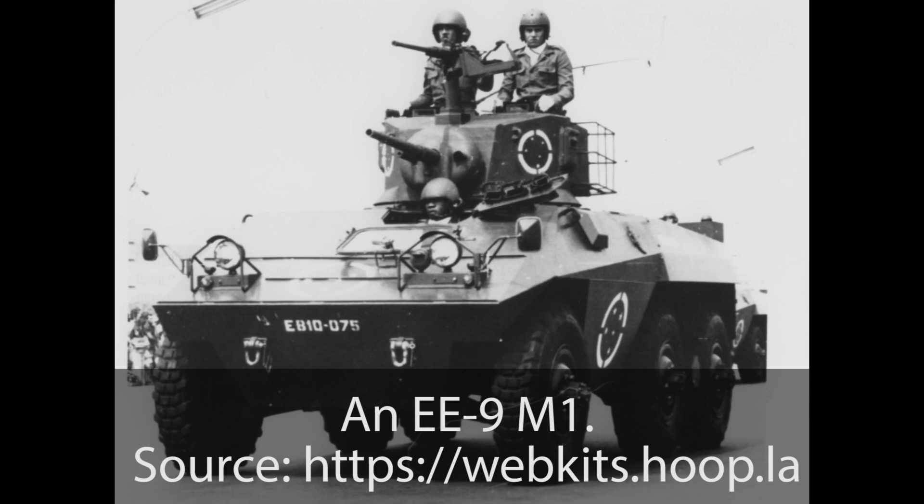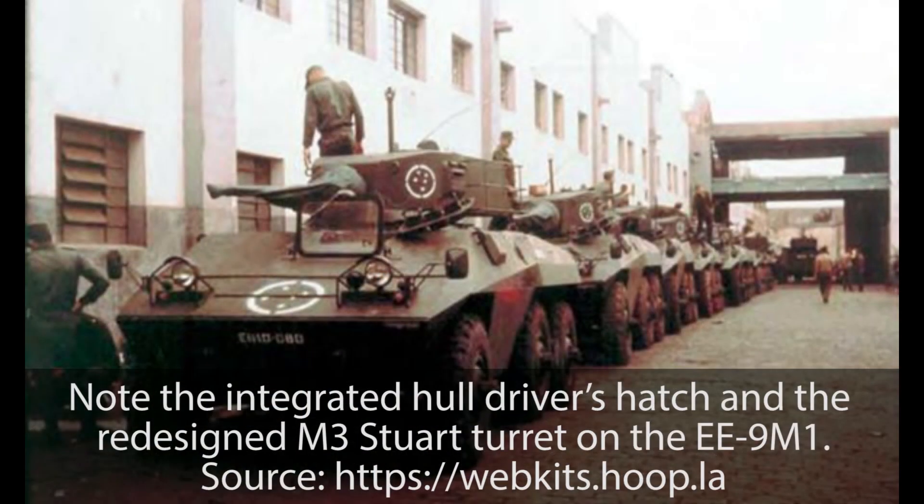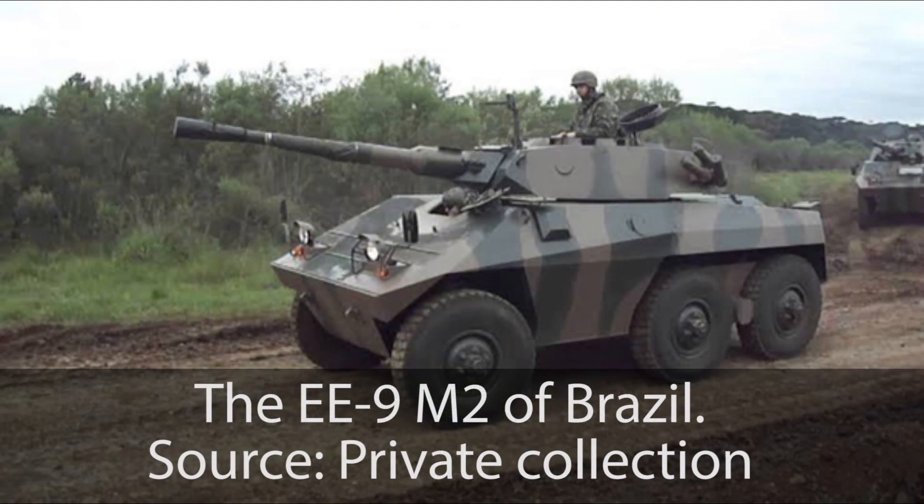The EE-9 M1 seems to have been more of a stopgap than anything else. Although the Brazilian Army wanted it, debates were already heading toward either an autocannon or a 90mm cannon-armed Cascavel. It was clear from the start that the rest of the world wanted the 90mm — considering the EE-9 M2 was already ordered by Libya in 1974, the M1 was outdated before it even entered production for the Brazilian Army. As such, the EE-9 M1 was an excellent platform with an outdated turret. The Portuguese recognized its capabilities and gave Angeza the nudge to arm it with the 90mm, establishing the groundwork for what would become Brazil's most produced armored fighting vehicle of all time.